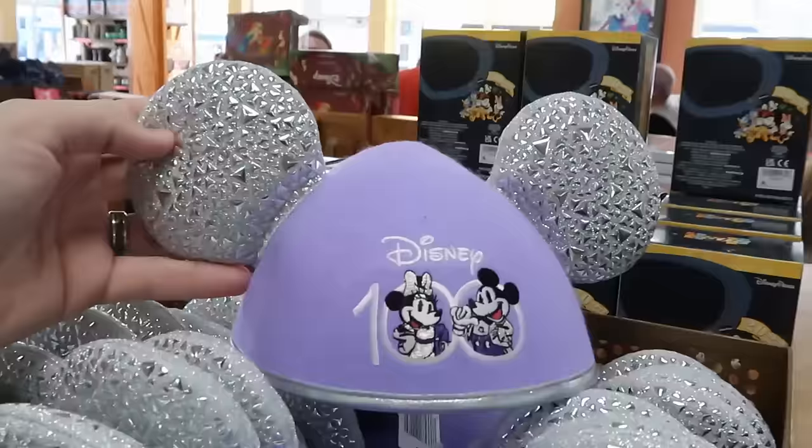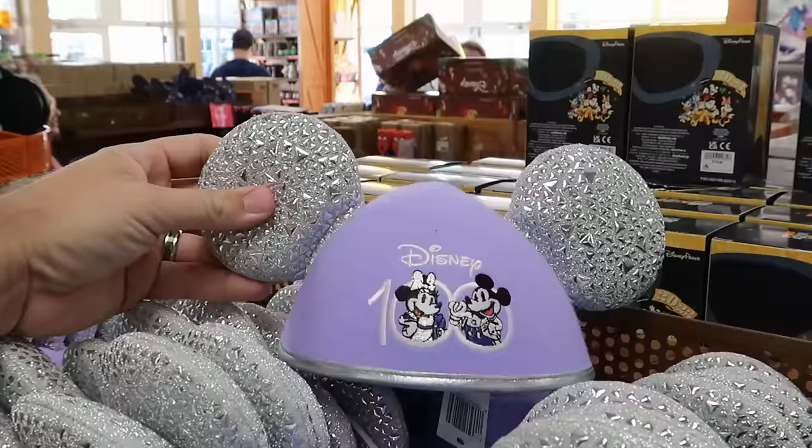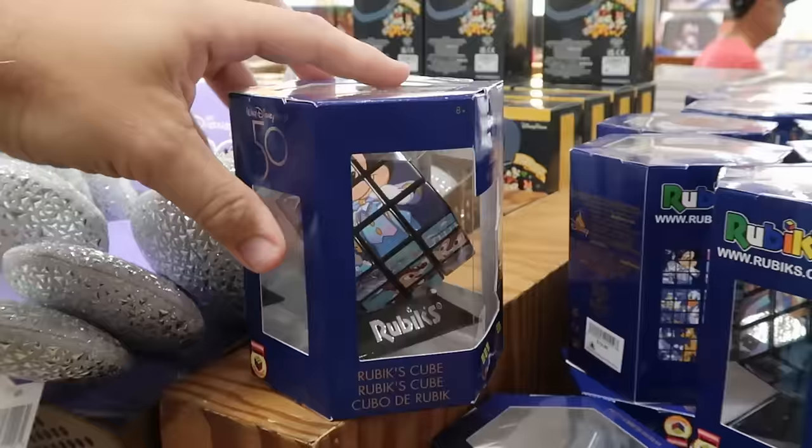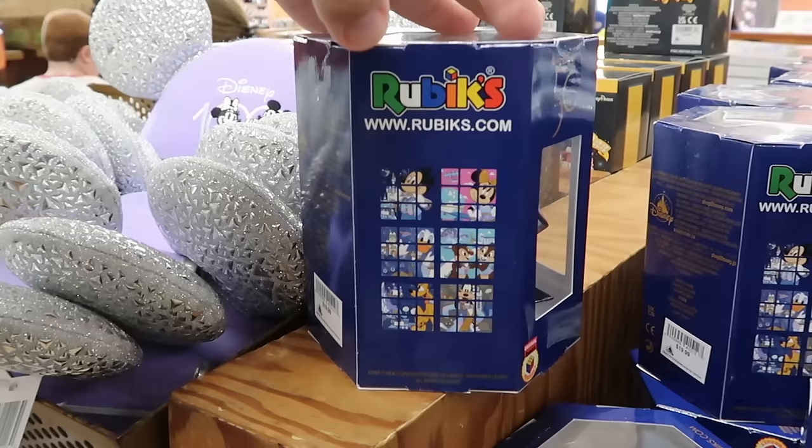Up front by the register are Disney 100 hat ears with actual metal attachments on the ears — Mickey and Minnie embroidered on the front — originally $30, now $7.99. They also have the 50th anniversary Rubik's Cubes with a collector's base and all main Disney characters in their 50th costumes for $10 from $20.